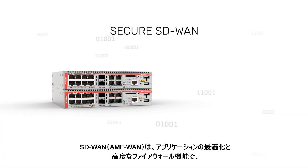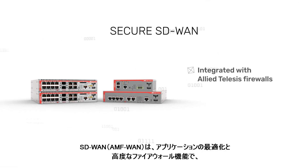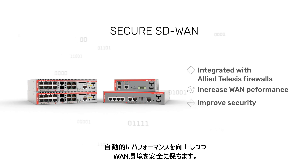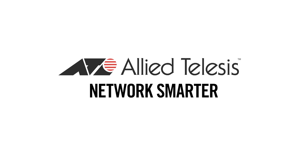Secure SD-WAN integrates the benefits of application optimization with our advanced firewalls to enable a high-value solution that automatically increases performance and protects your WAN traffic. Allied Telesis. Network smarter.